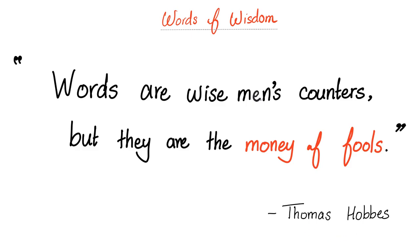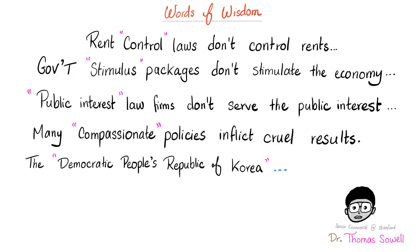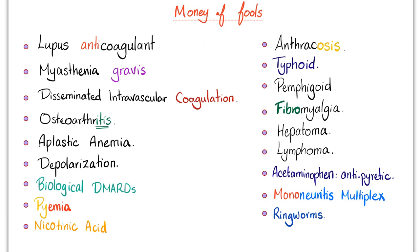Thomas Hobbes once said, 'Words are wise men's counters, but they are the money of fools.' And here is Dr. Thomas Sowell explaining how people are fooled by words: rent control laws do not control rents, government stimulus packages do not stimulate the economy, public interest law firms do not serve the public interest, many compassionate policies inflict cruel results, and the Democratic People's Republic of Korea is neither democratic nor a republic, nor do they give a rip about the people. I'm going to use the same concept for medicine. If you are as naive as a B lymphocyte before it recognized the antigen, you might assume that lupus anticoagulant is actually anticoagulant, when in fact it is pro-coagulant.